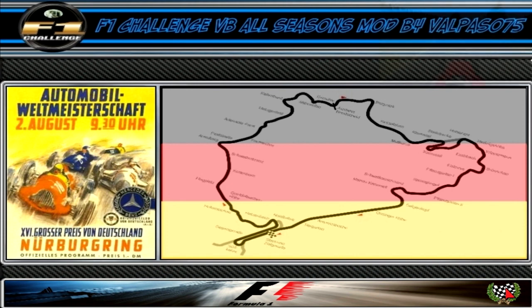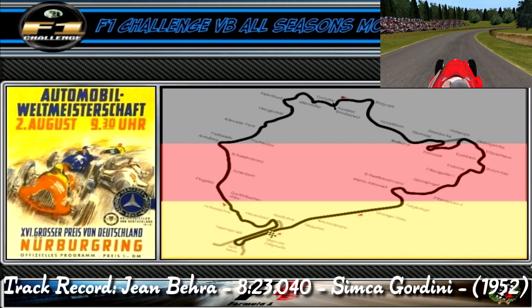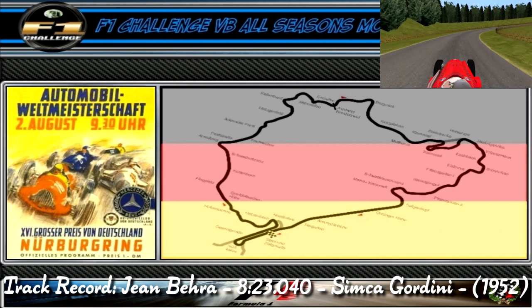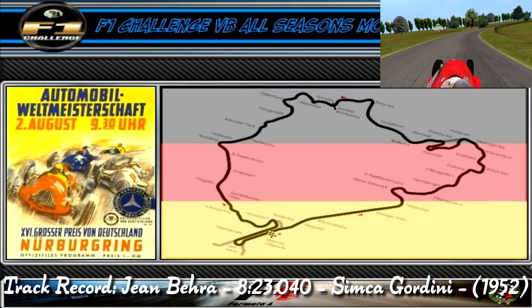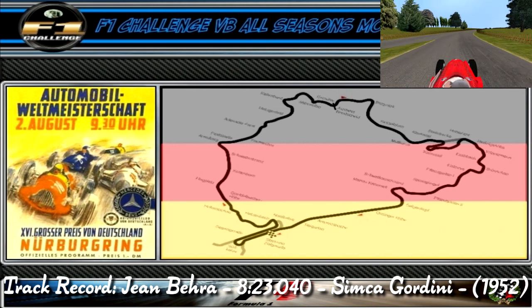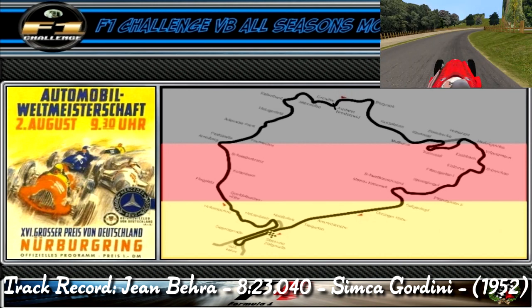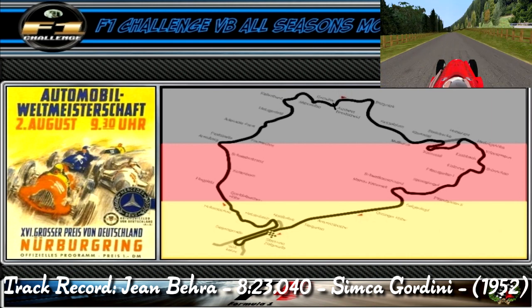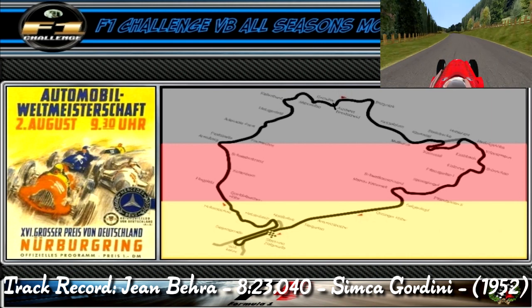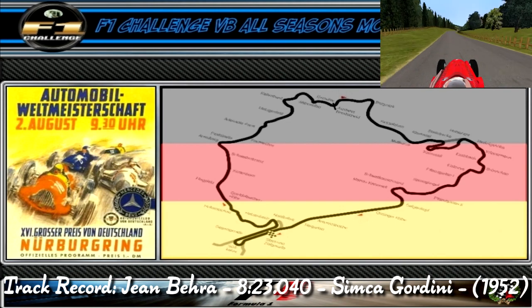We're back at the Nordschleife and the lap begins with a fairly long run into turn 1, a slow left-hander that leads into turn 2, a tight right-hand hairpin, which leads onto the straight that goes parallel with the main straight. Later we come into this medium-speed right-hander which opens up. Make sure not to go too wide because it's very easy to drive into the foot of the bridge as you exit the corner.